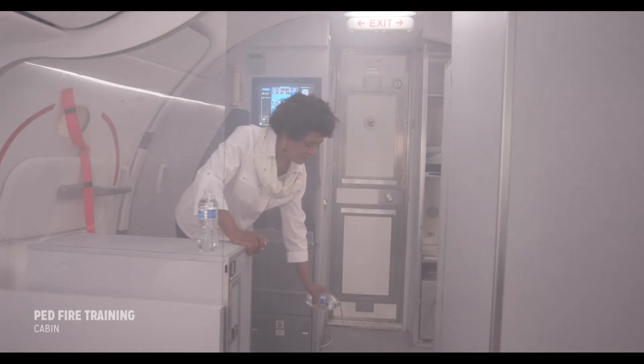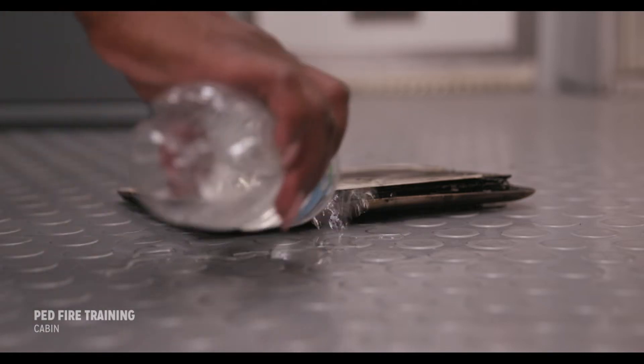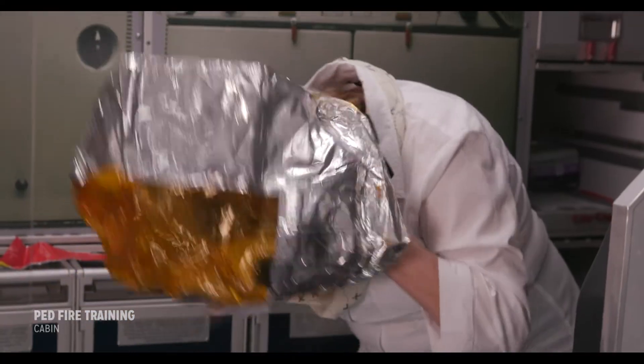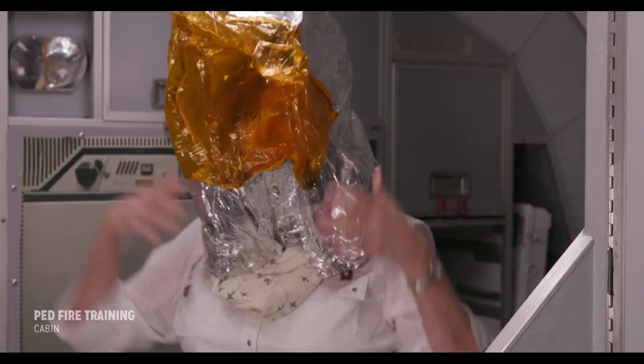Quick action may prevent escalation into an out-of-control battery fire or explosion. While the first person immediately responds to the incident, a second person can take over once they have donned their protective equipment such as a smoke hood.